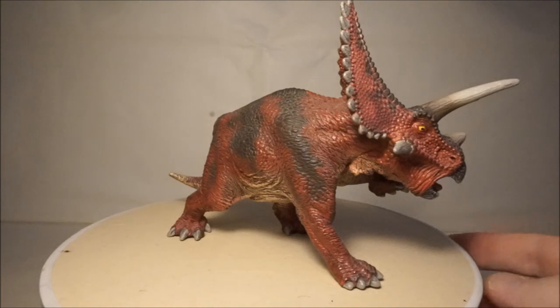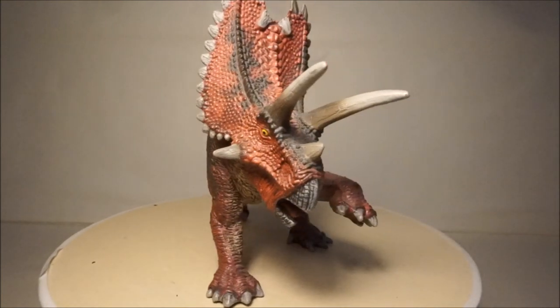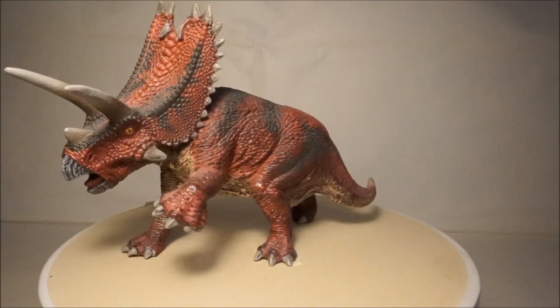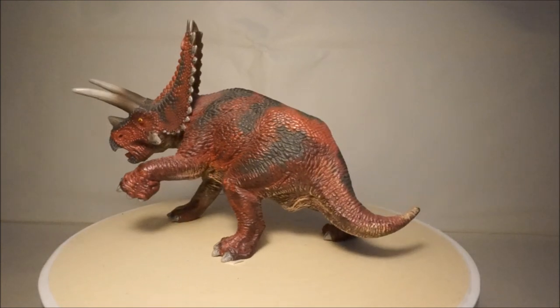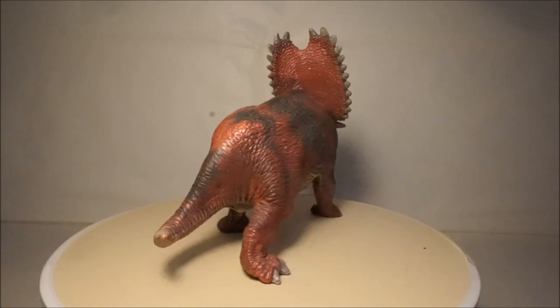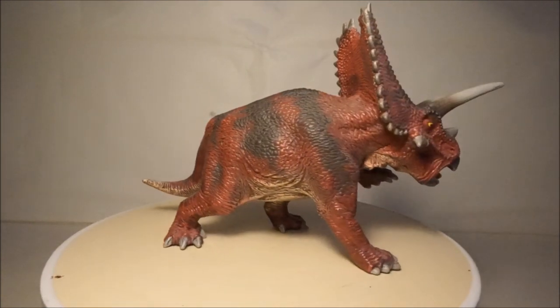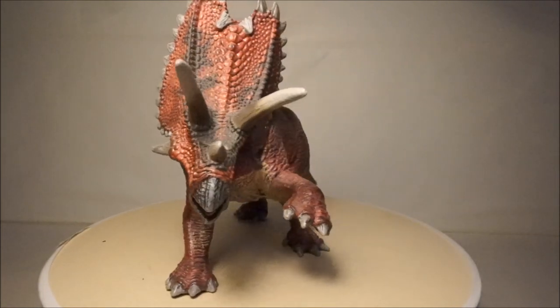Finally, my last Ceratopsian is Pentaceratops. This model by Schleich is among my favourite Schleich models and also one of my favourite Ceratopsian models. Its astounding colours stand out when it's with my other models. It also has a realistic and very dynamic pose, and is also very accurate — a brilliant model overall.